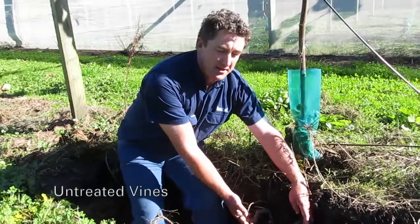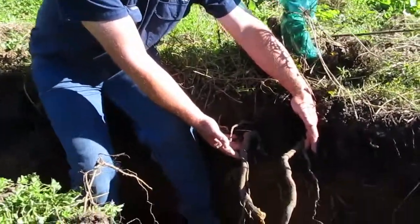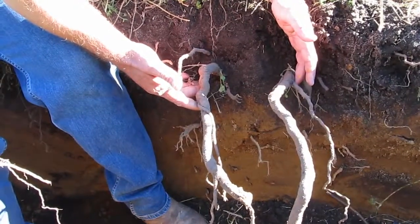Here we are in part of the block that hasn't been treated, and as you can see we don't have any sign of fibrous root growth.